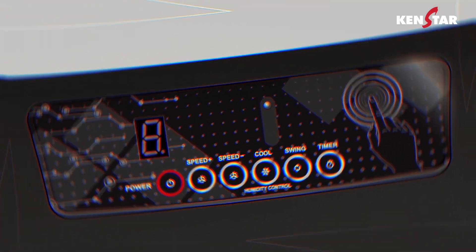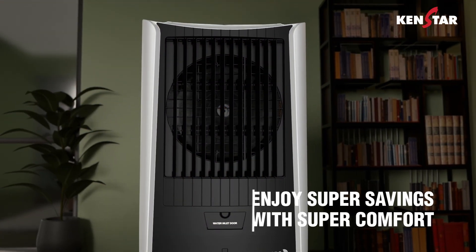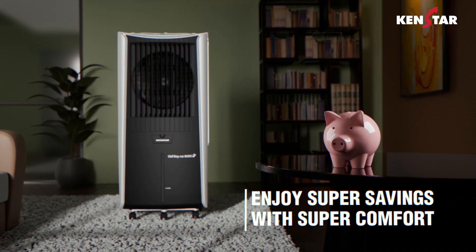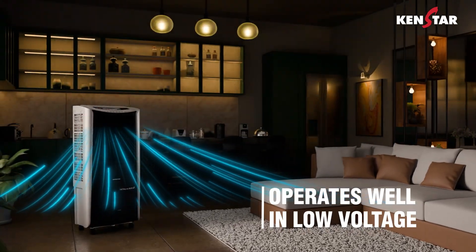Not just powerful, but also whisper quiet. These coolers ensure low noise operations, so you are relaxed with super savings and super comfort. Designed to give efficient cooling while staying eco-friendly, and engineered to perform seamlessly even in low voltage conditions.